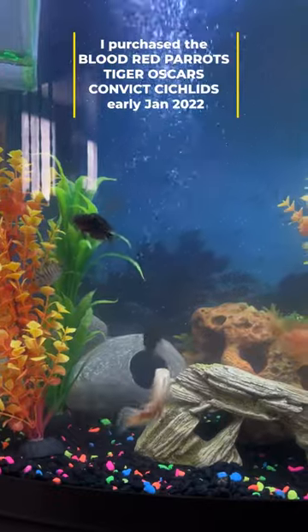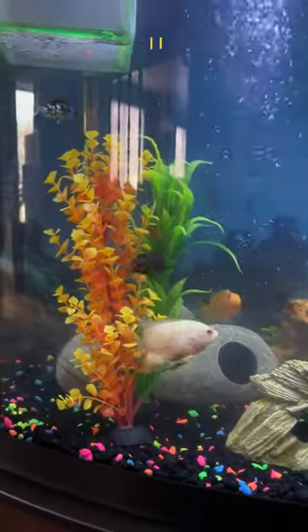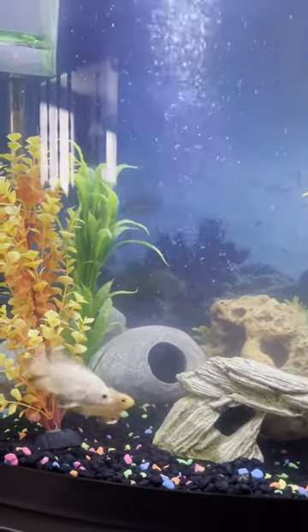This is a 36-gallon bow front tank, and I think it's just too small for these guys. But I've upgraded, so stay tuned for that — I'll be showing you that on the next video.